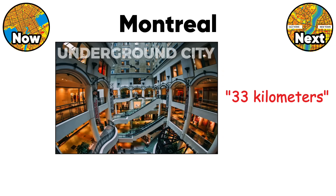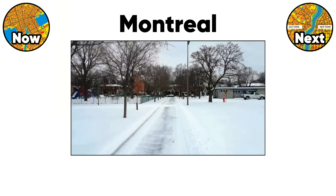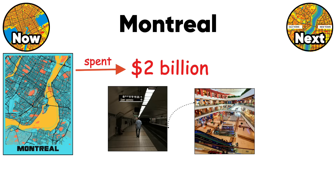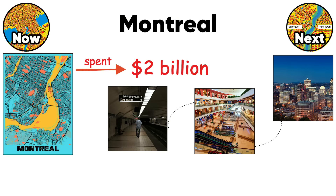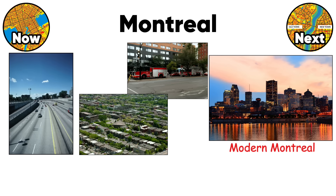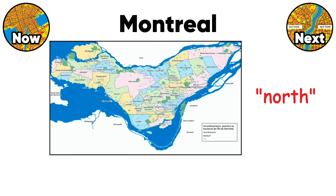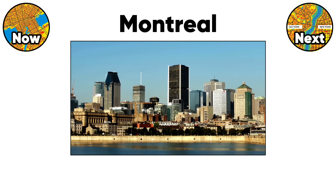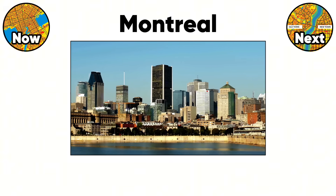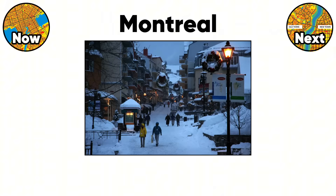Montreal's underground city — with 33 kilometers of tunnels — was built because the surface street pattern made winter walking unbearable. The city spent $2 billion connecting metro stations, shopping centers, and office buildings underground rather than fixing the street layout. Modern Montreal added boulevards, highways, and suburbs without resolving the fundamental grid conflict. The result is a navigation nightmare where street names change randomly and north means three different directions. But Montreal proves that dysfunctional street patterns don't prevent success — the underground network attracted $5 billion in development specifically because the surface was hostile to pedestrians.